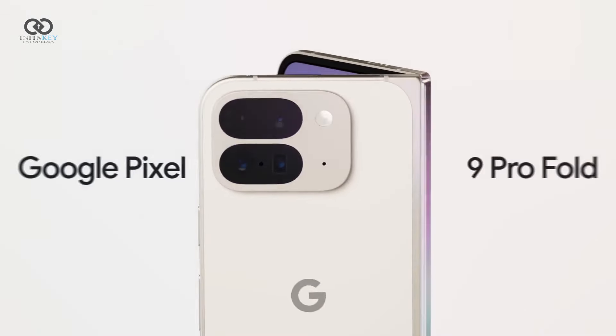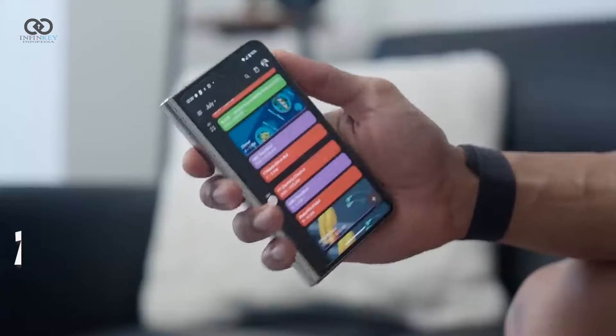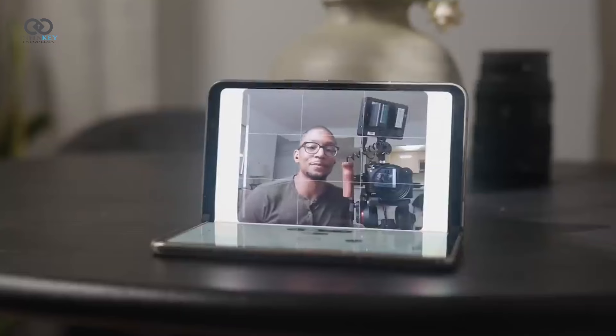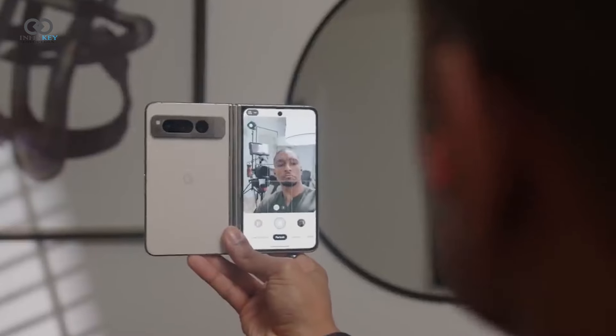The Pixel 9 Pro Fold features two selfie cameras — one on the cover display and another on the inside display. We're anticipating an upgrade to a 10.5-megapixel selfie camera for the cover display, and there are rumors of an under-display camera on the inside.